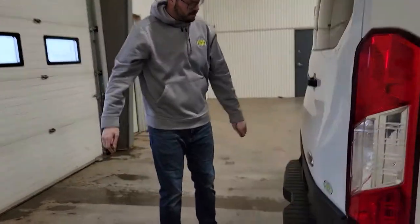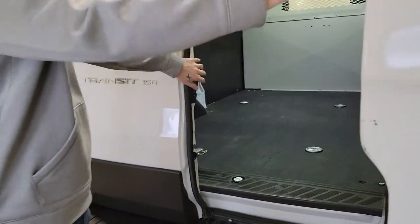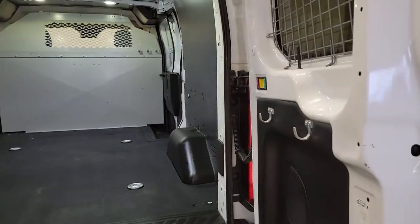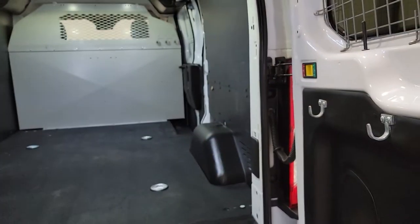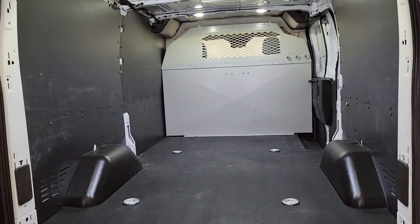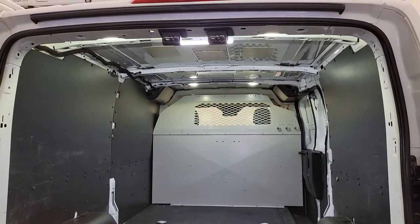Coming around to the back, we do have a backup camera on this van as well as rear anti-theft cages. There are little hooks installed in here for extension cords, and cargo tie-downs for strapping down material.